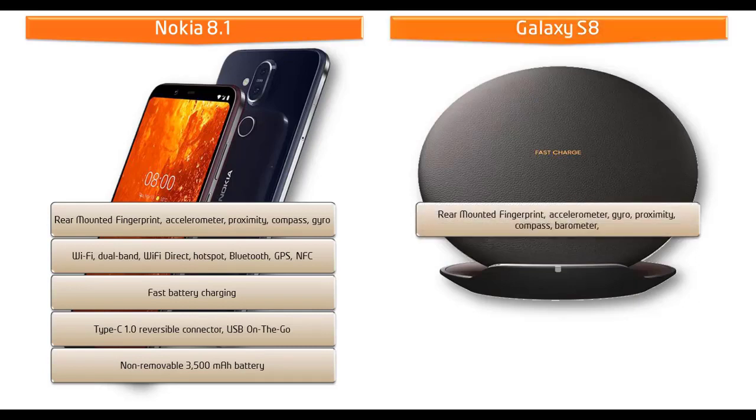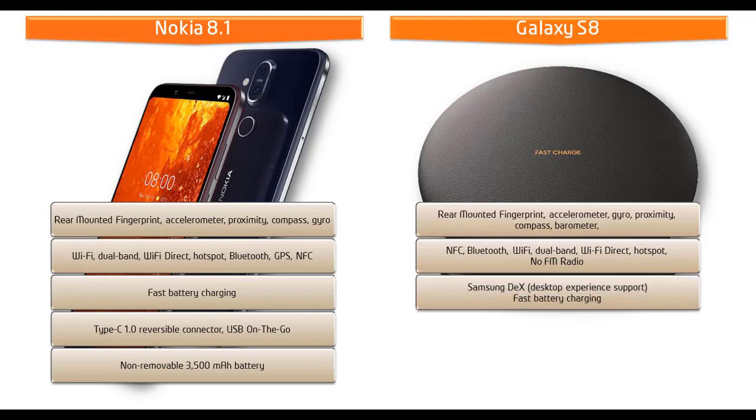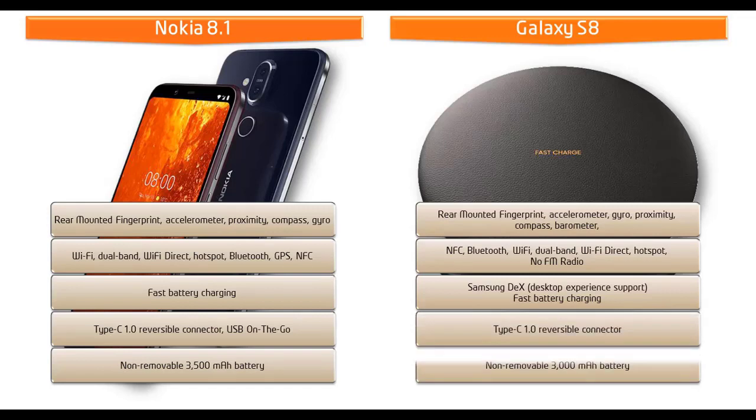Samsung has moved the fingerprint scanner to the rear side of the Galaxy S8, just beside the primary camera. Samsung has also added new features like DeX and Bixby, with a dedicated Bixby button on the side of the phone. This phone also features NFC, Type-C reversible connector, GPS, Bluetooth, Wi-Fi, fast battery charging, and comes with a 3000 mAh battery.